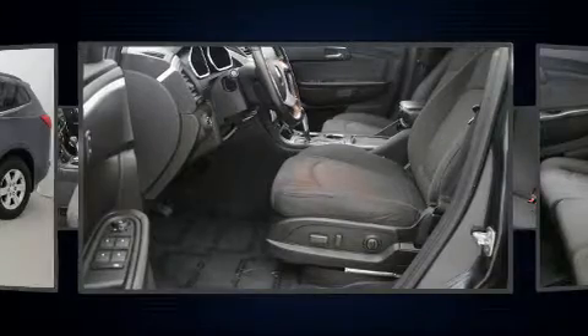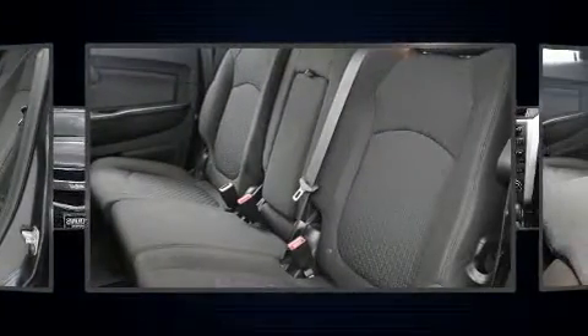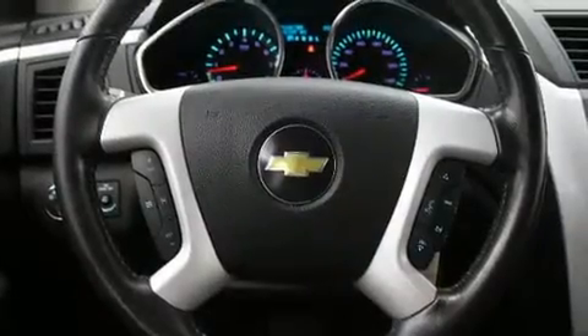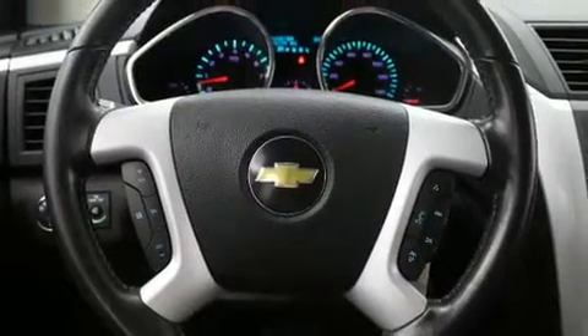Chevrolet infused the interior with top-shelf amenities such as delay-off headlights, front and rear reading lights, a tachometer, remote keyless entry, rear wipers, and much more.